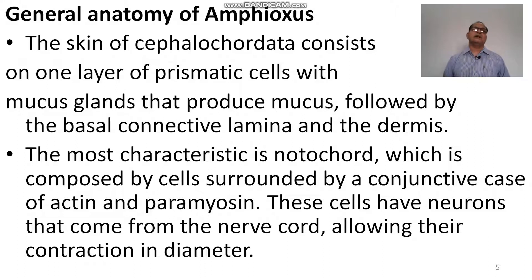The skin of Cephalochordata consists of one layer of prismatic cells with mucous glands that produce mucus, followed by the basal connective lamina and the dermis. The most characteristic feature is the notochord, which is composed of cells surrounded by a connective case of actin and paramyosin. These cells have neurons that come from the nerve cord, allowing their contraction in diameter.